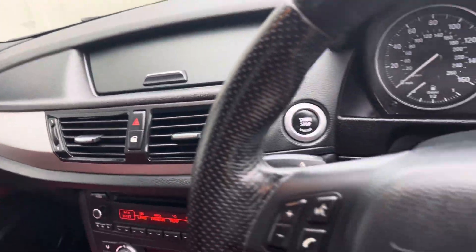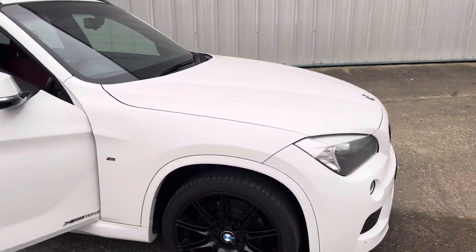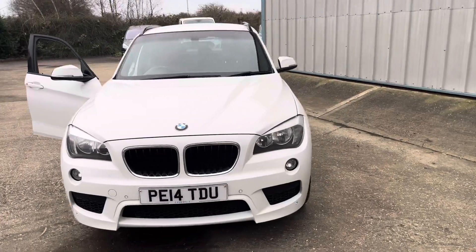Two keys. Stunning looking car — more pictures are available on the website, and excellent finance options are available.